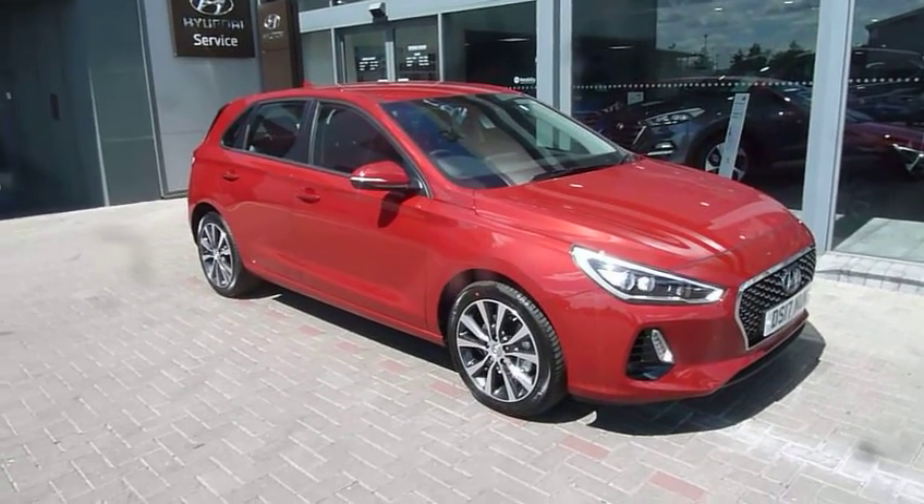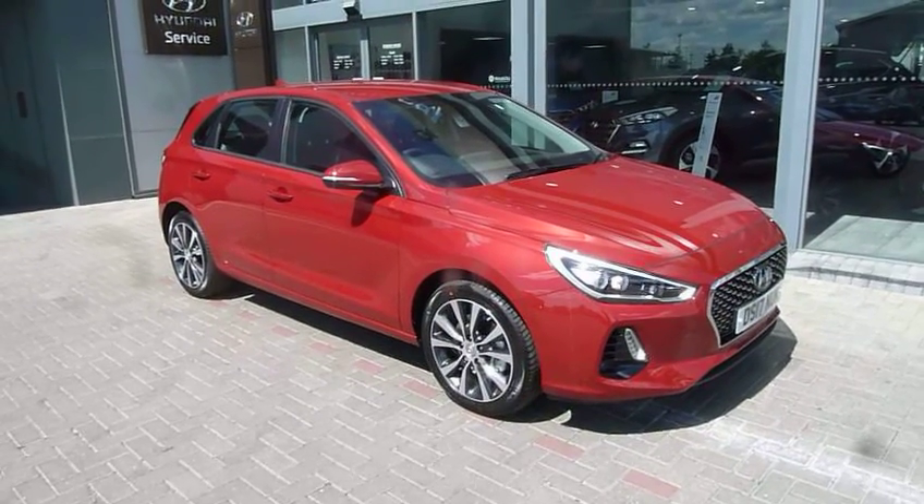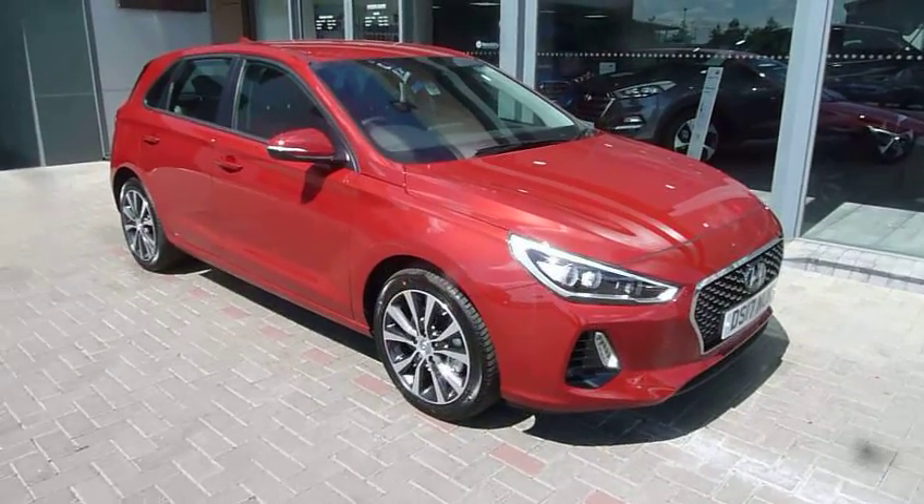Hi and welcome to JTU's Hyundai here at Shrewsbury. My name's Rob. I'm just going to walk you around this pre-registered i30. This is the new shape i30, which came out literally two months ago.